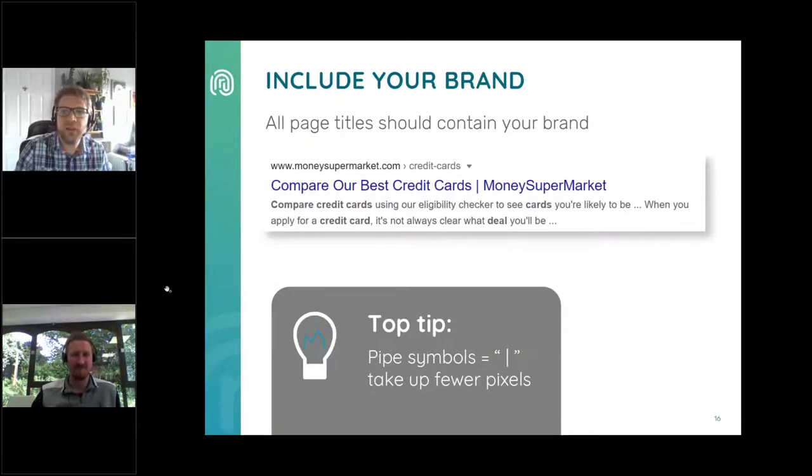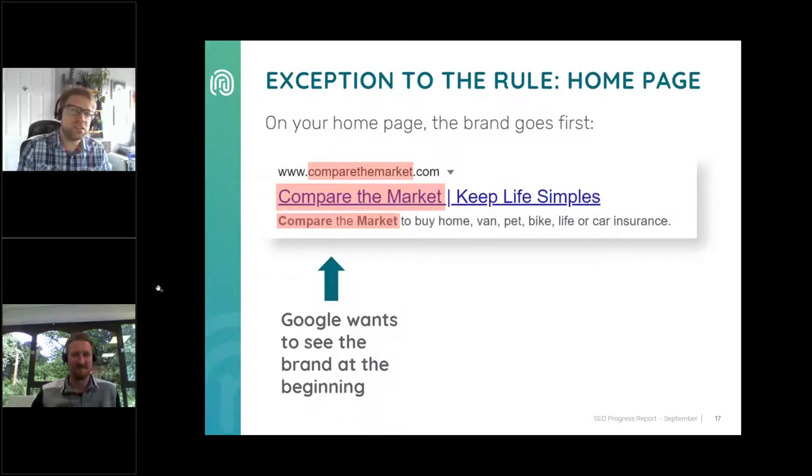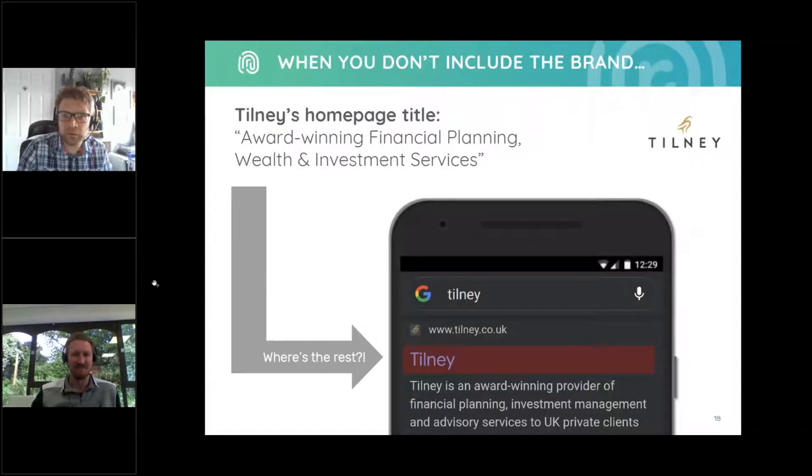Another rule is that page titles should contain your brand name at the end. We recommend using a pipe symbol as a separator as they take up fewer pixels than hyphens. There's an exception for the homepage, where Google prefers to see the brand at the beginning. And here's what happens if you don't include the brand: Kilney's homepage title is 'award-winning financial planning, wealth and investment services,' but they've neglected to include their brand name. As a result, Google is ignoring the page title completely and just displaying 'Tilney.' This is a small oversight, but it's far from optimal.